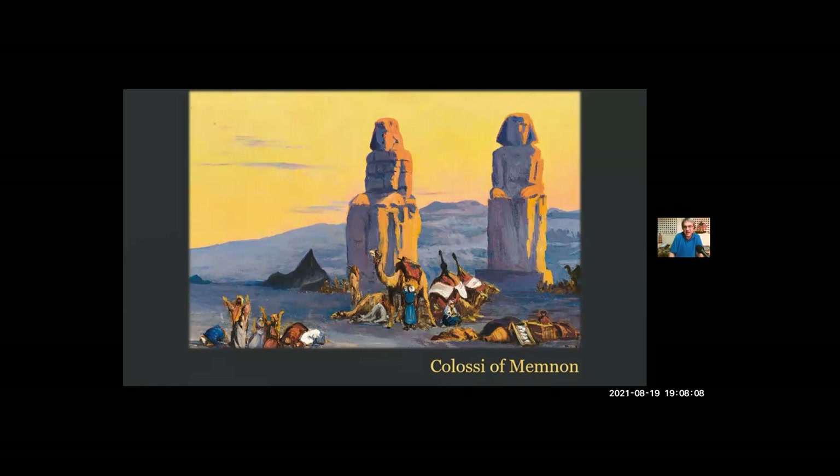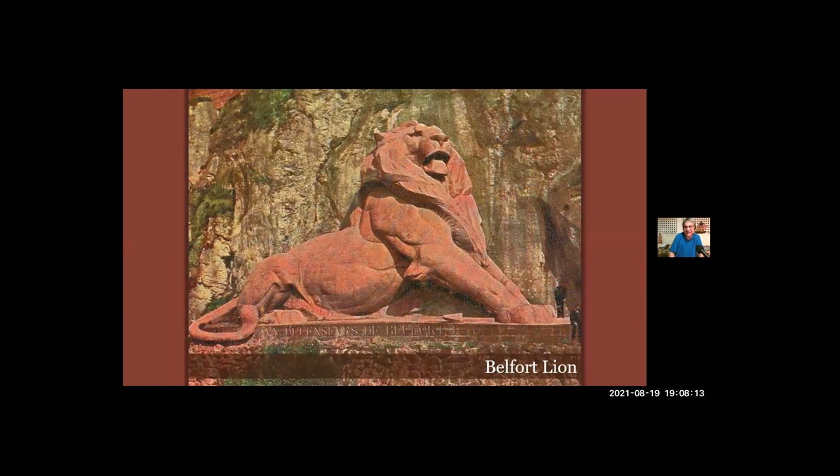Just one example: in 1880, he created a giant red sandstone lion — 72 feet long, 36 feet high — carved in honor of the men who defended the French town of Belfort during the Franco-Prussian War of 1870 and early 1871. The town was held by a small force, only about a third of whom were trained soldiers, but they held the town for more than 100 days against an army of 40,000. They only stopped fighting when the government in Paris surrendered and ordered them to stand down.